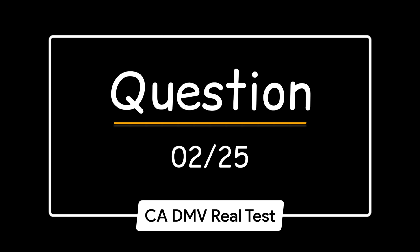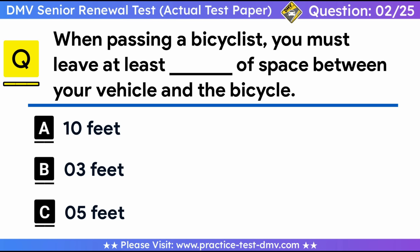Question 2. When passing a bicyclist, you must leave at least how much space between your vehicle and the bicycle? A. 10 feet. B. 3 feet. C. 5 feet. Correct answer: B, 3 feet. When passing a bicyclist, you must leave at least 3 feet of space between your vehicle and the bicycle.